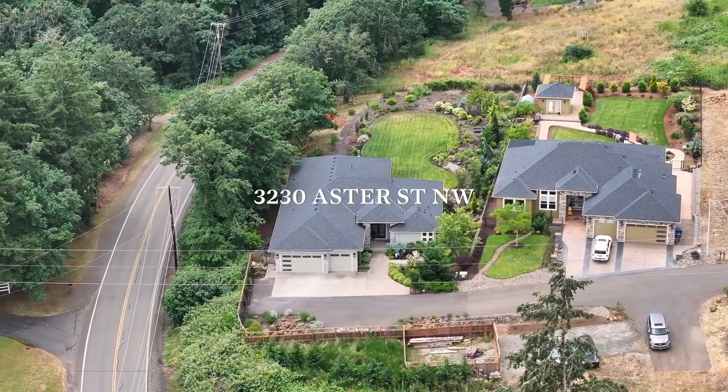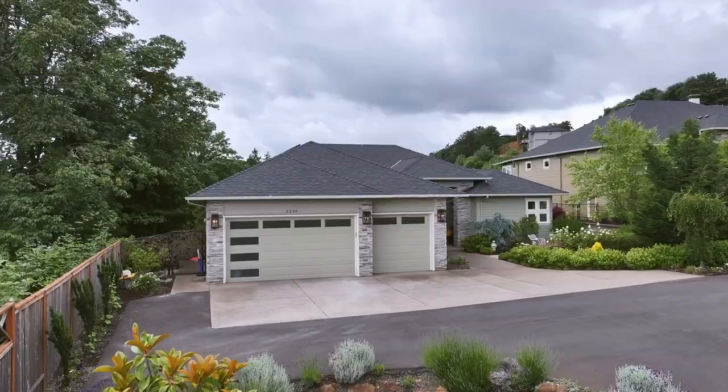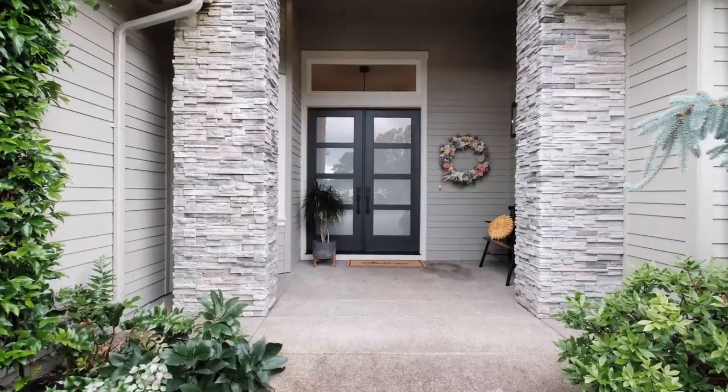Welcome to your new home at 3230 Astor Street in beautiful West Salem. I'm Ginger Page, the exclusive agent for this listing with Homestar Brokers. This home hosts three bedrooms plus a fourth bedroom or office space, an oversized three-car garage, and beautiful custom landscaping. Come inside and take a tour.